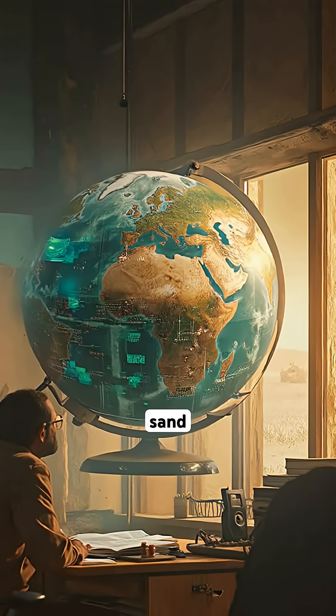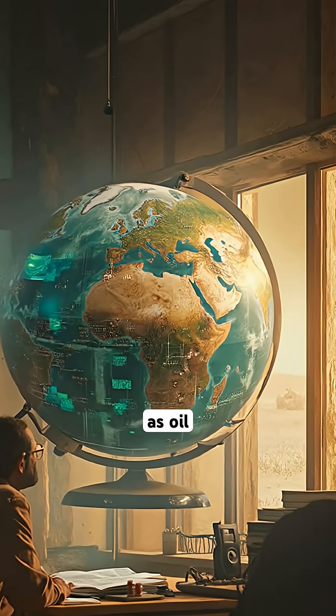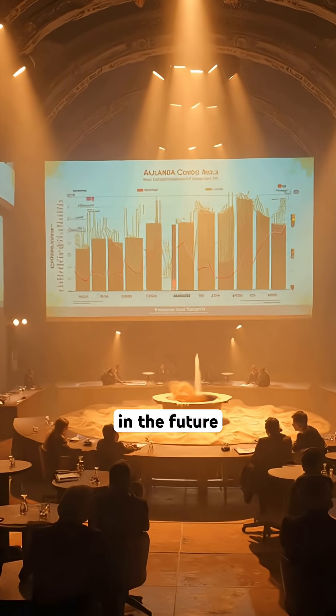Some scientists believe that the world's sand could be just as valuable as oil in terms of economic importance in the future.